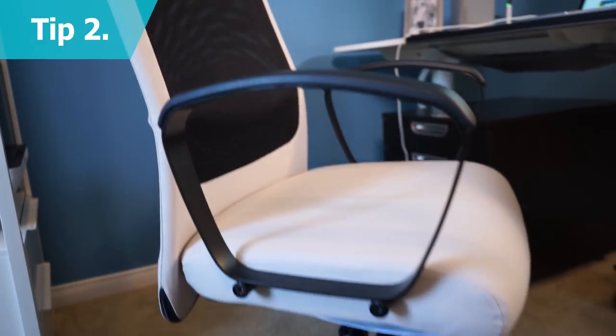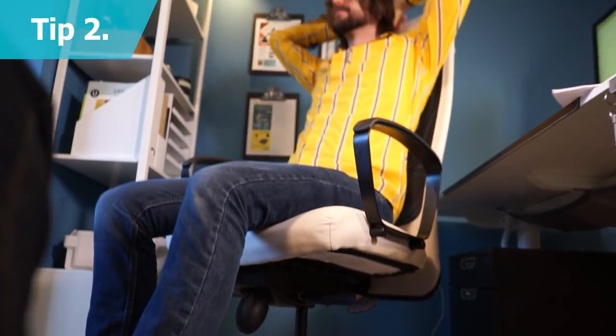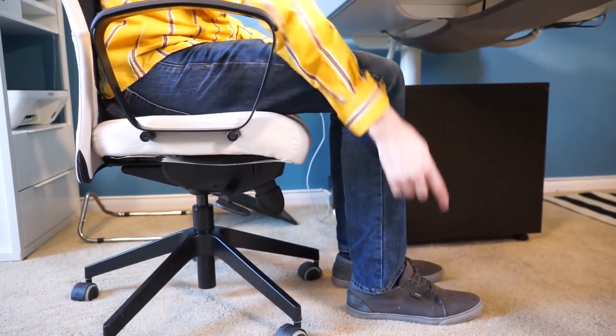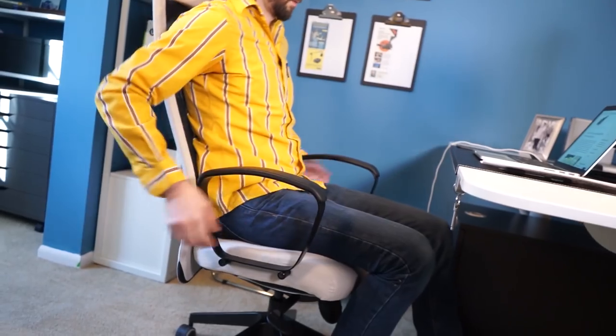If you plan on sitting while you work, having the right chair is crucial. Select a chair with adjustable height and tilt so your body is less strained during long workdays. Set the height of the chair so your knees are at a 90 degree angle with your feet flat on the ground. Always test the chair out to ensure it has proper lumbar support for your lower back.